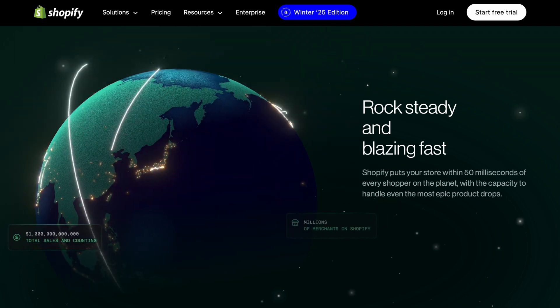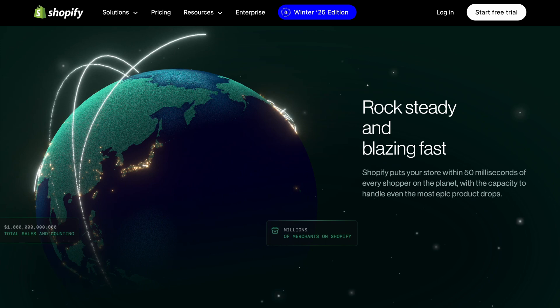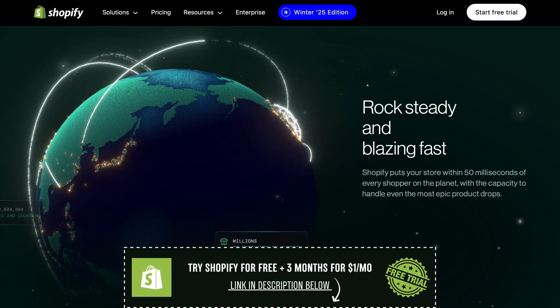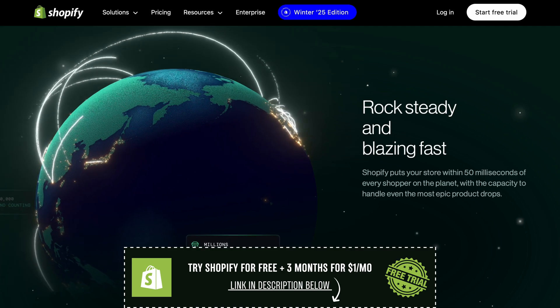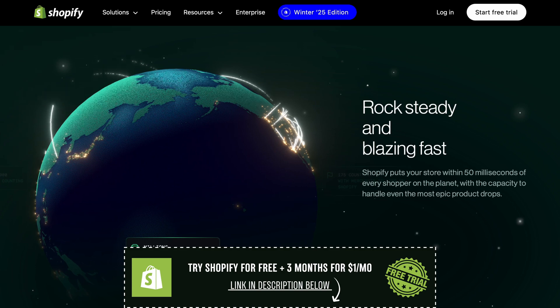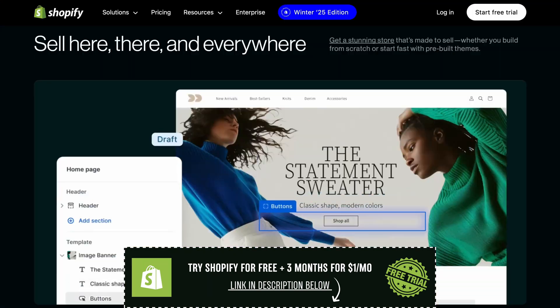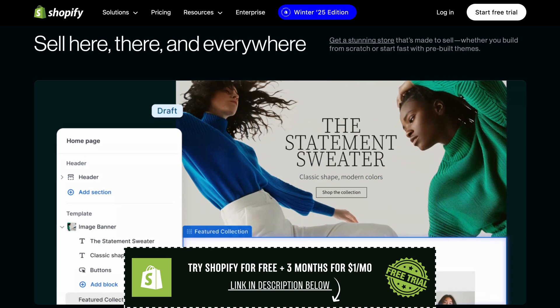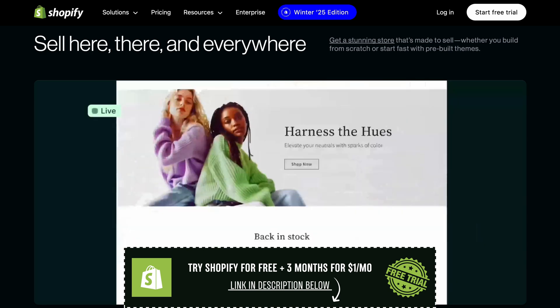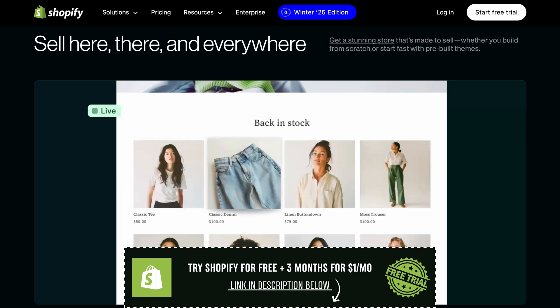One thing to keep in mind: when your trial ends, Shopify will ask you to choose a plan if you want to keep your store running. If you decide it's not for you, you don't have to continue, and you won't be charged. But if you like what you've built, you can pick a plan and officially launch your store. Shopify often offers discounts on the first few months if you subscribe after the trial, so keep an eye out for that.